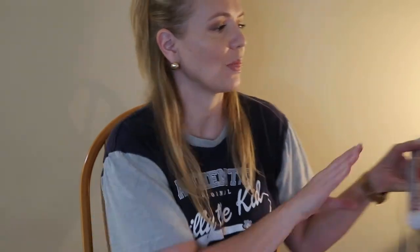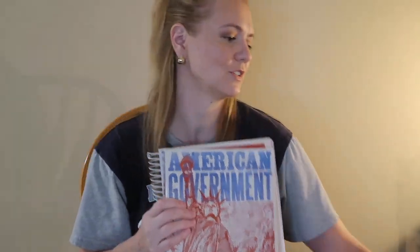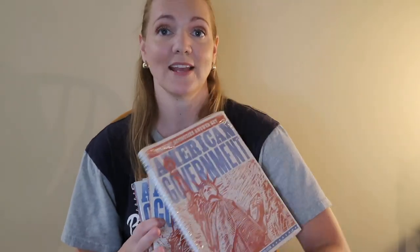On top of history, we are also going to be doing a government curriculum. We are choosing BJU American Government. It comes with the teacher's guide, the textbook, the student activities book, the activities answer keys, and the test. If you've ever used BJU before, you know it comes with a lot of stuff. I do think the girls should learn a little bit about government.